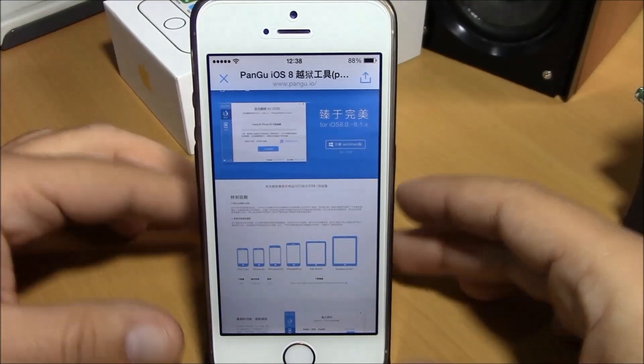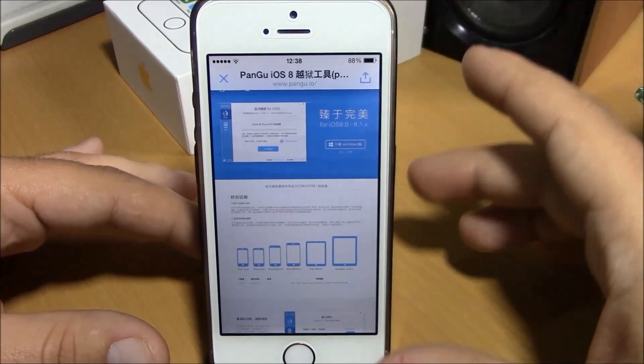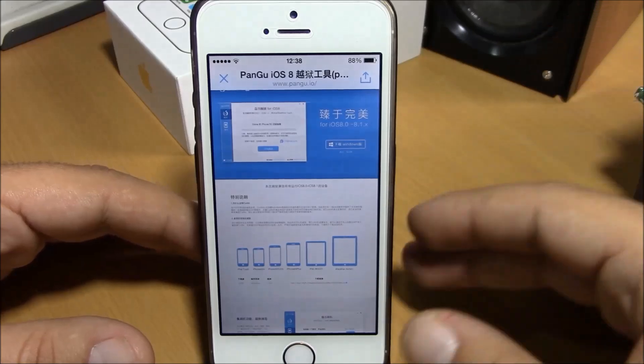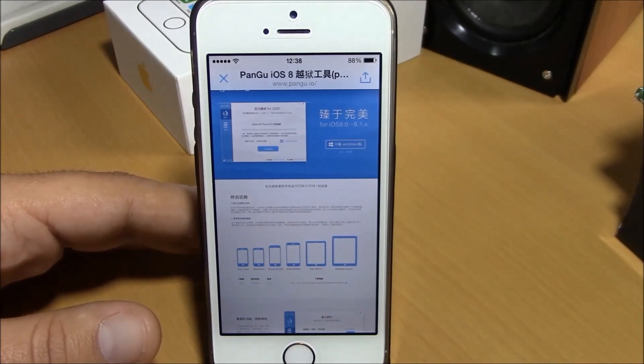What is up guys, this is iReviews, and today we got some great news for you. The Pangu team has released the iOS 8 jailbreak. This jailbreak will support all iOS 8 devices from iOS 8.0 to 8.1.